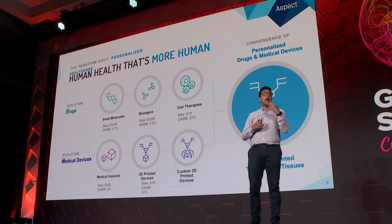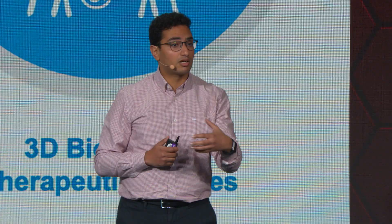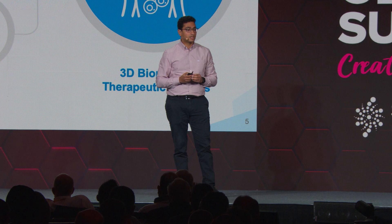Major companies are having products approved — devices that are being personalized to particular patients. I ultimately see these massive paradigm shifts converging to enable the future of therapeutics in the form of living tissue therapeutics that we could print with our technology.